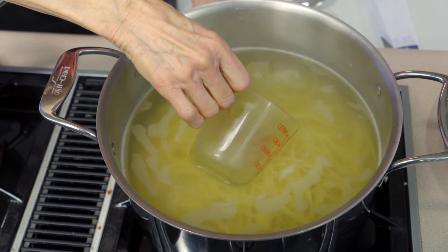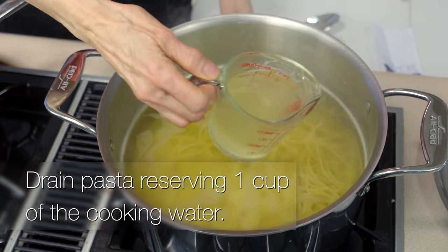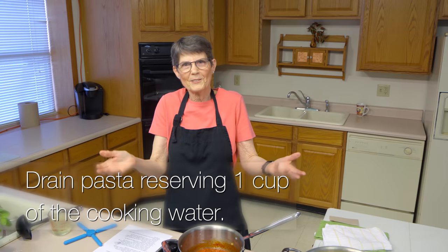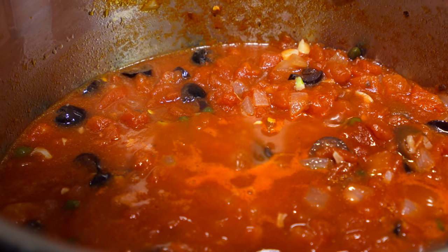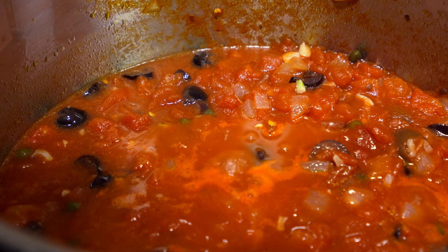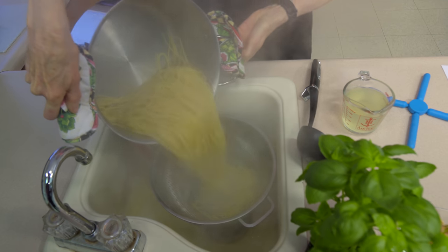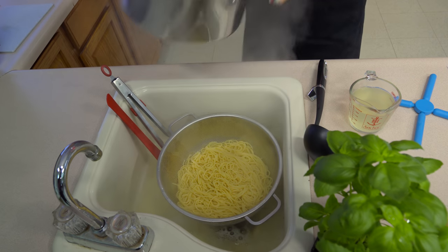Whenever you cook pasta, it's a good idea to save some of the pasta water even if you don't need it later to help thin the sauce out. Often I don't eat all the pasta on the first day, and on the second day it's gotten a little too thick — using regular water isn't as useful, but pasta water has some starch in it that does a real nice job of thinning down the sauce. So we're going to drain the pasta now that we've saved some of the liquid, and then check on the sauce itself.